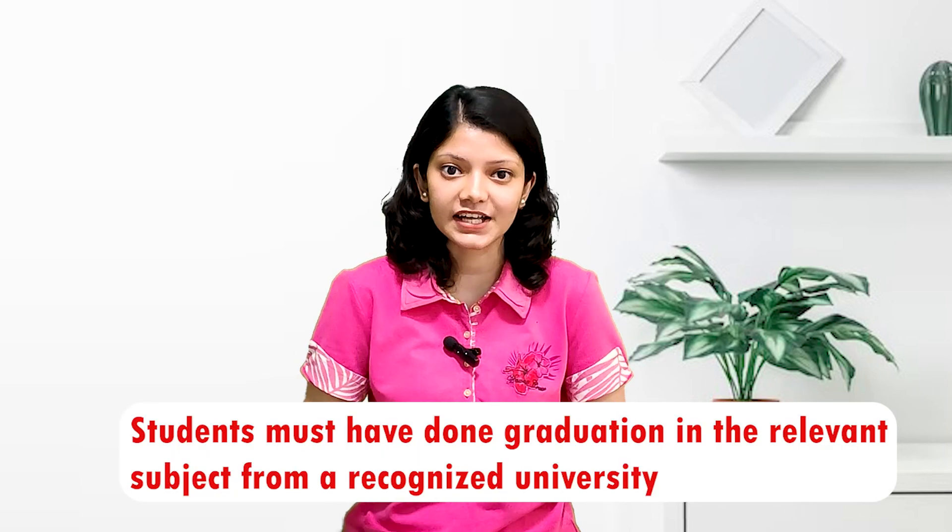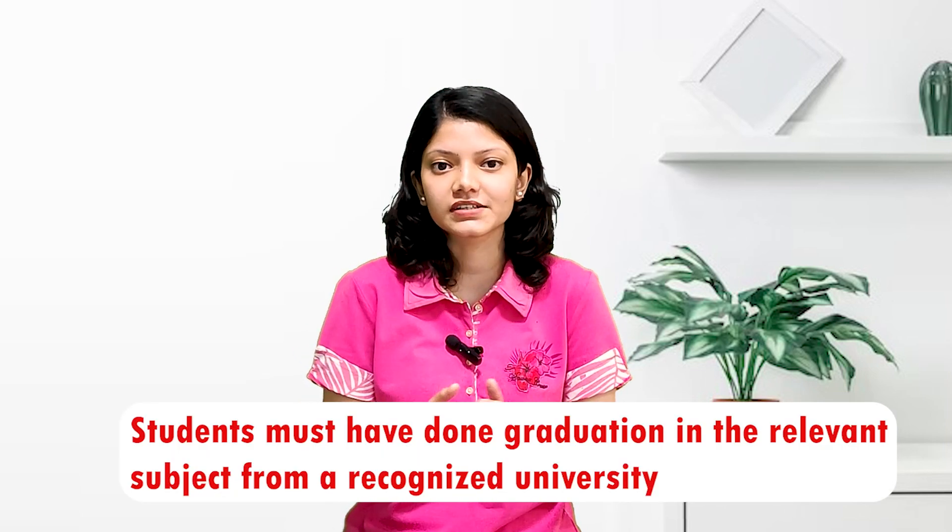If you are eligible for PG, students must have done graduation in the relevant subject from a recognized university. Selection is based on an exam conducted by the university itself. But for MBA, the university accepts national level exams such as CAT, MAT, ZAT, and CMAT.